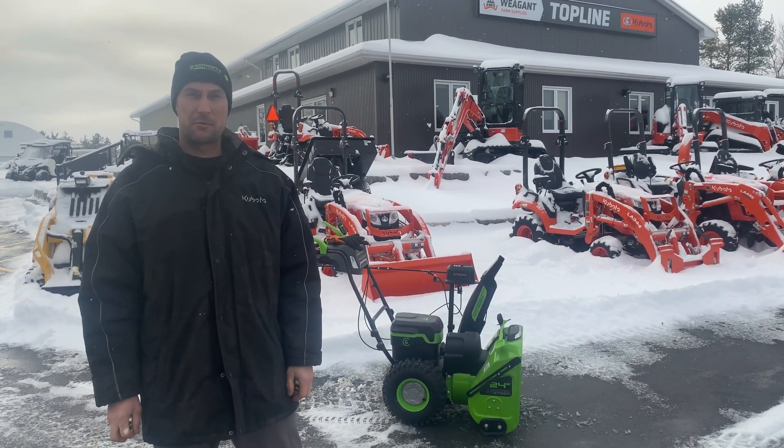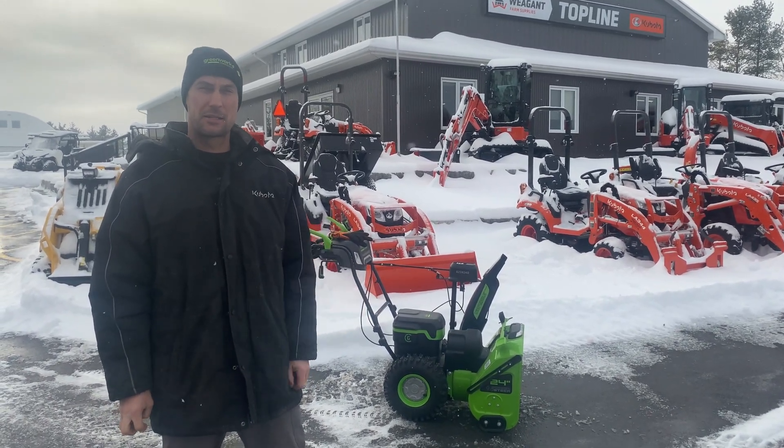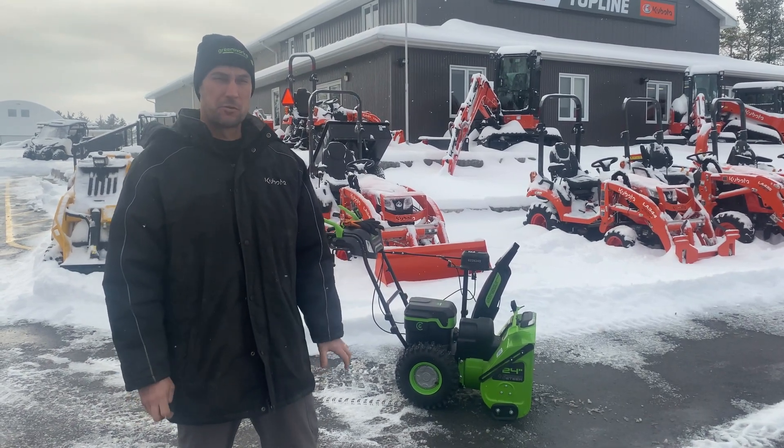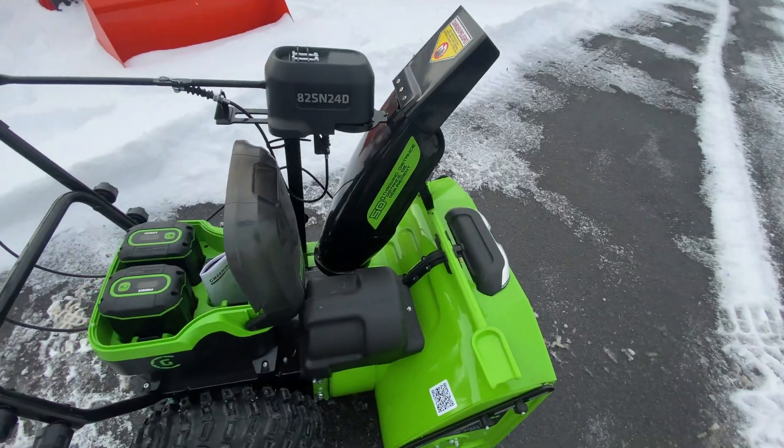We've got a great new product here that we represent, which is Greenworks Commercial Walk Behind Snowblowers. This is the 82SN24D — it's a 24-inch wide, dual-driven, electric-powered walk-behind snowblower.